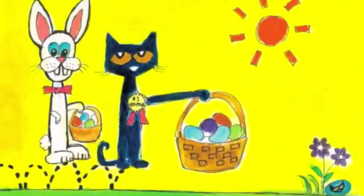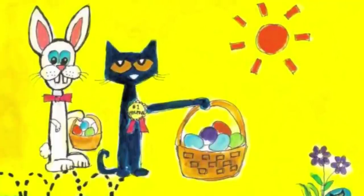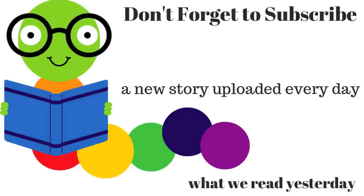Happy Easter, everybody! Thanks for listening and don't forget to subscribe! Want to check out the last story we read? Here's the link! Do you have a favorite book you want read aloud? Leave it in the comments below!